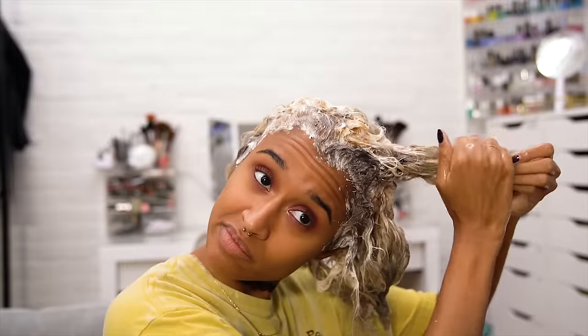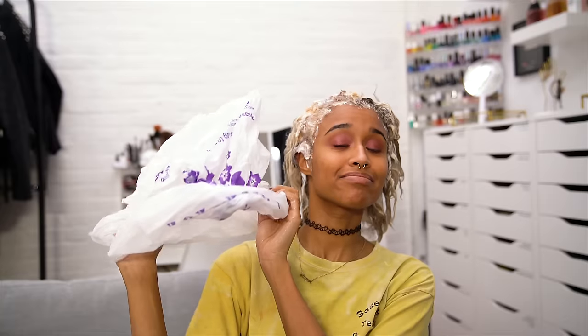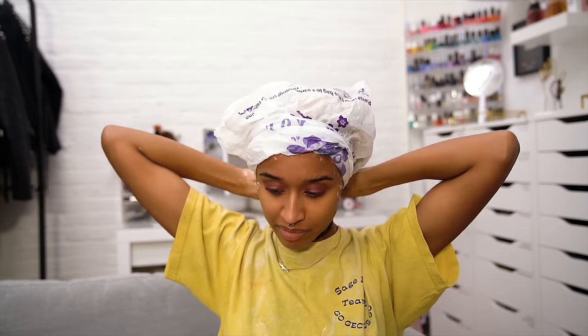Since I'm only bleaching my roots and not the ends, which were bleached before, I saturate the ends as much as possible with my Ion keratin treatment so that while the bleach is processing I can also have a keratin treatment processing on the bottom. I use a lot to completely saturate it, just like the bleach on top, so it doesn't matter if the bleach drips — it won't wreak havoc on the ends. Then you DIY a hat out of a plastic bag — shout out to upcycling and saving the environment. This helps trap in the heat from your head, which helps the bleach process and gets your hair to lift more. You can also use a shower cap, but the bag is easier to separate the bottom hair.